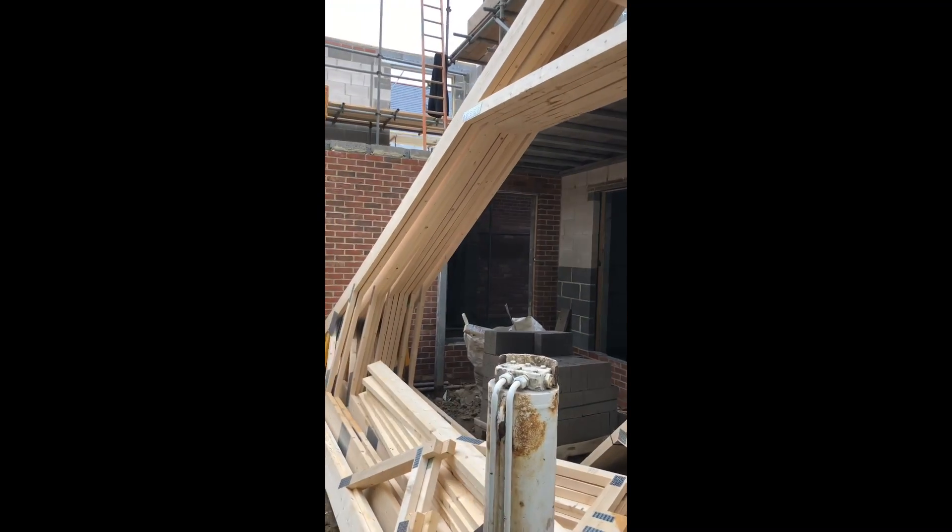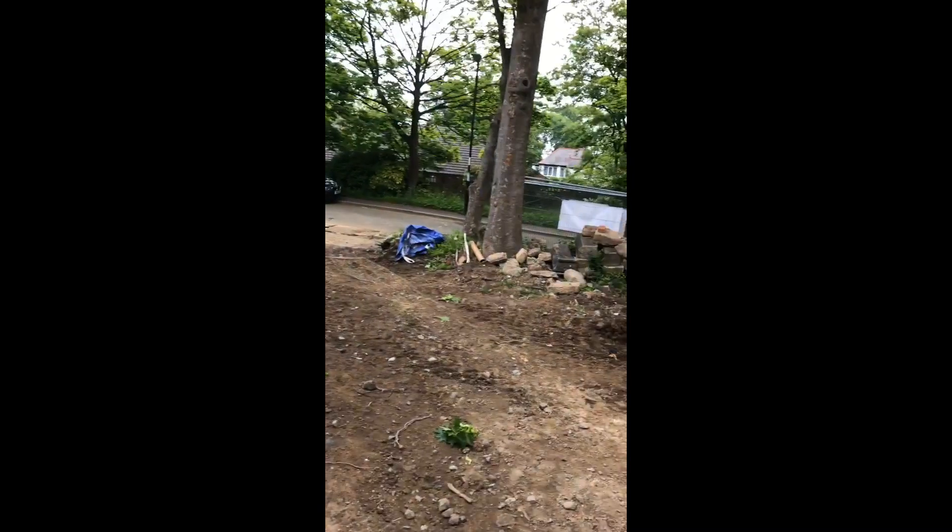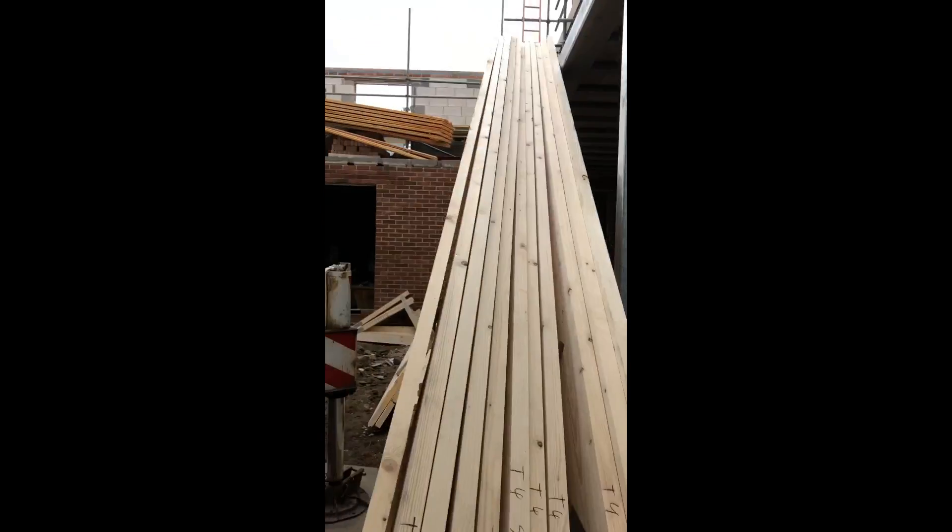So, I'll add attic trusses because we have a small room in the roof. Why? I don't know — why not?